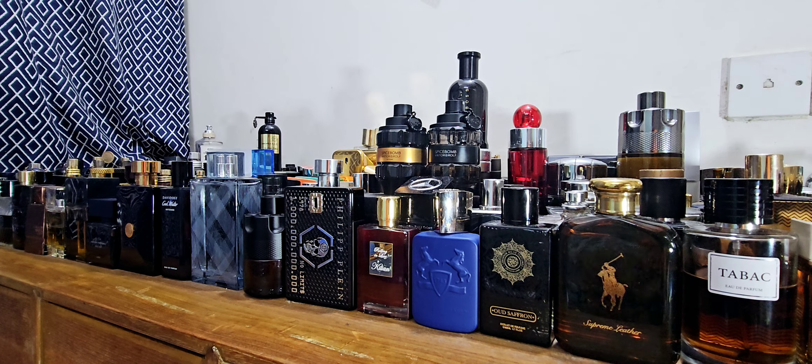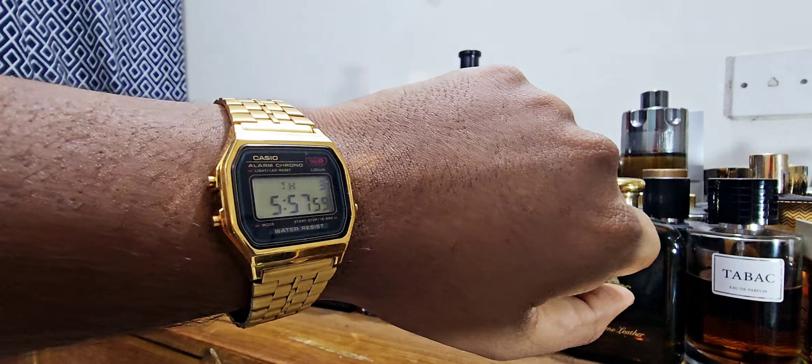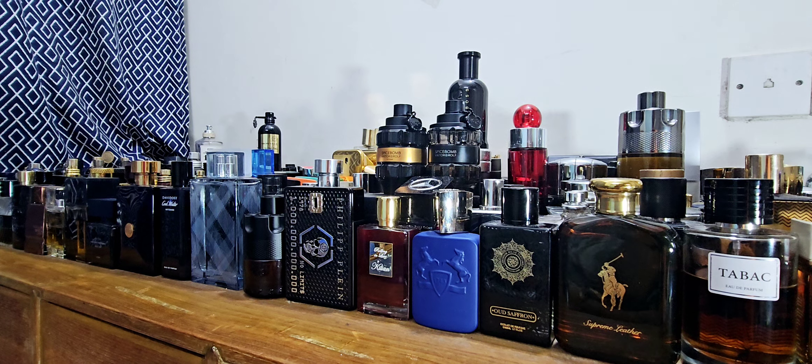Hey, good people! Good morning from Dhaka, Bangladesh. Welcome back to the channel. I'll be doing one video tonight — well, early morning. It's around 5:57, close to 6 AM here in Dhaka. A bit grizzly outside.